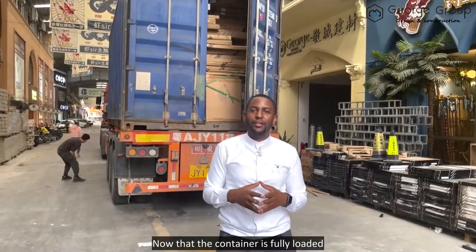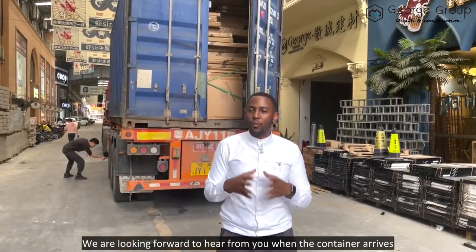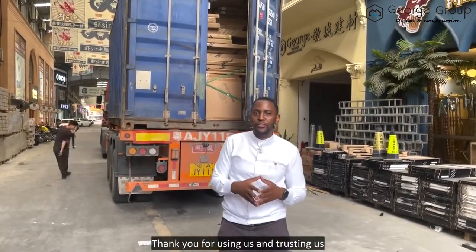Now that the container is fully loaded, we are looking forward to hearing from you when the container arrives. Thank you for using us and trusting us.